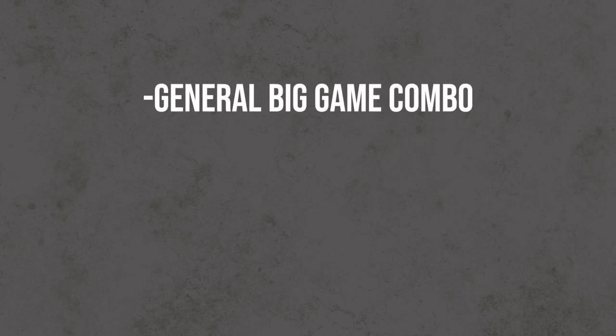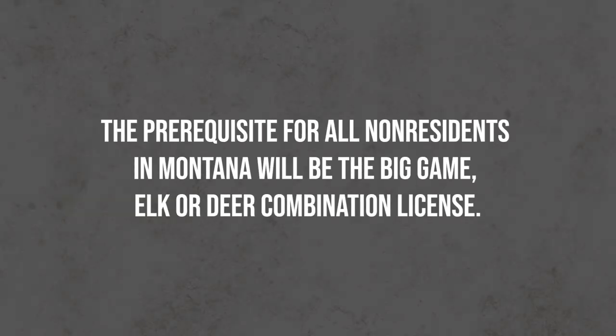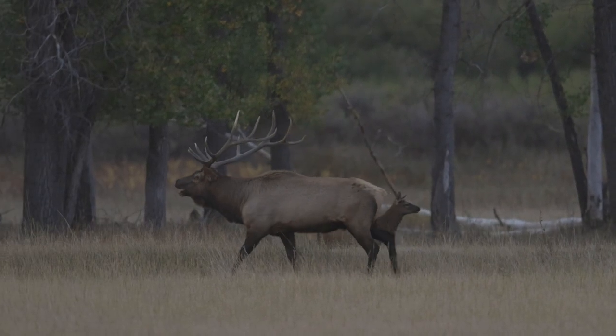Montana says that non-residents must acquire either an elk/deer general tag — which is an elk and deer tag together — an elk-only tag, or a deer-only tag. Those three options give you a general tag for either elk, deer, or the combo gives you both. In order to apply for the limited entry hunts alongside residents, you have to clear this first hurdle. So to draw one of the premier elk tags in Montana, your first step is acquiring this general tag. Once you clear that first hurdle, we'll get into how the limited entry portion works.